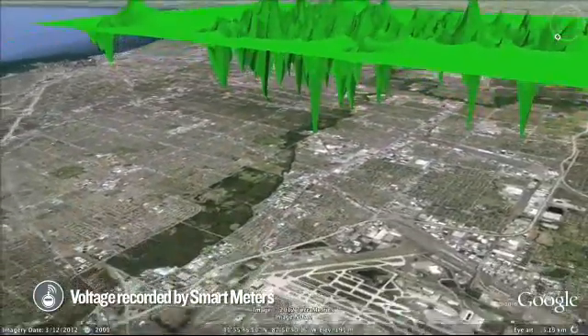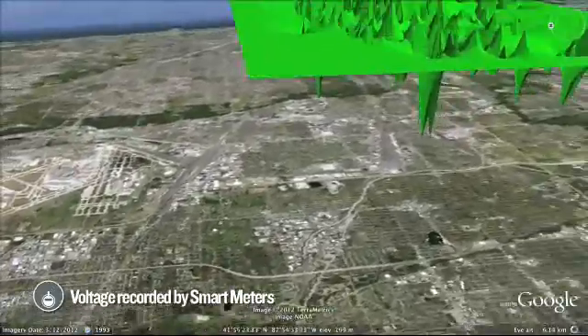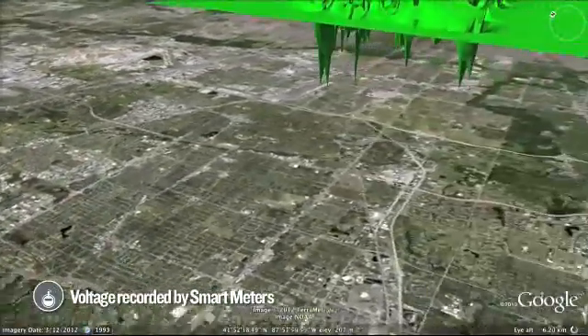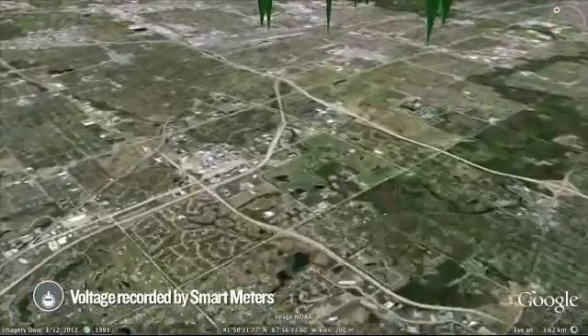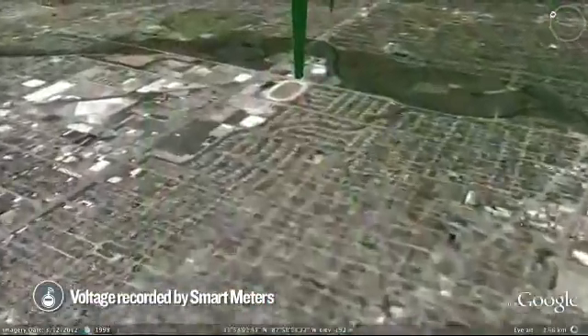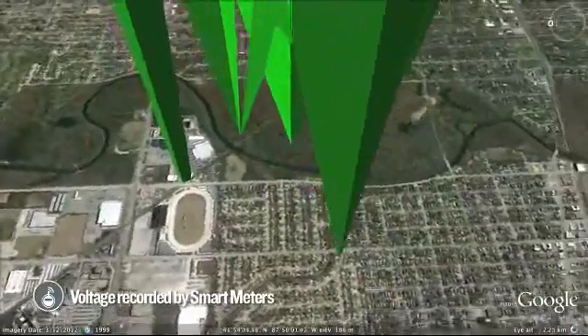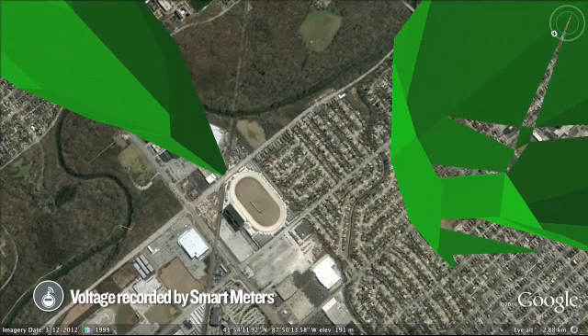Smart meters measure voltage frequently to ensure that ComEd can continuously monitor the quality of power at each individual customer's location. This provides ComEd with another way to diagnose and identify problems before they occur and put in place corrected actions, such as the installation of newer equipment, before the problem can cause an outage.